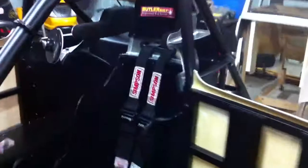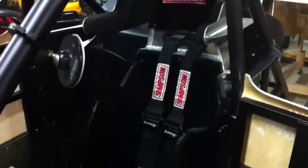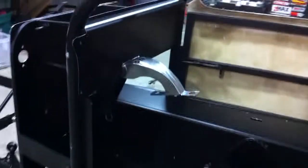We'll open the door so you can see the inside. We've got our custom butler seat along with our Simpson Platinum belts. We've also got a custom steering shaft holder.